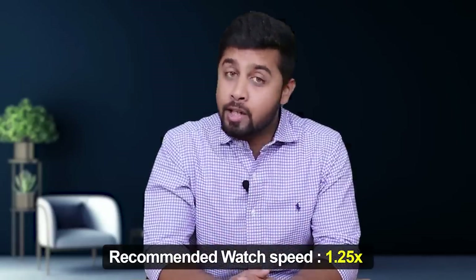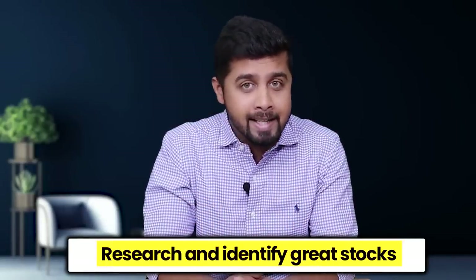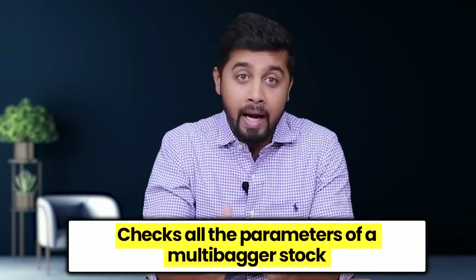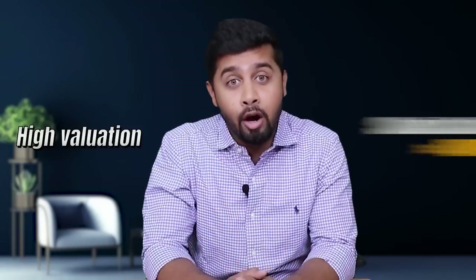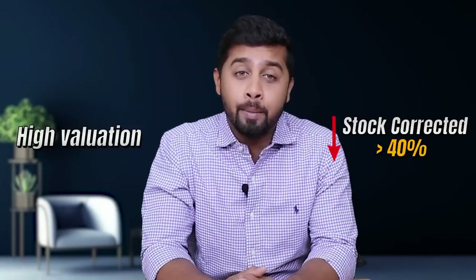Rather than wasting time overthinking about nifty levels, this falling market has created an opportunity to research and identify great stocks that can generate multi-bagger returns. Today I want to discuss the fundamentals of one such company that checks all the parameters of a multi-bagger stock. I wanted to discuss this company for a long time, but it has always traded at very high valuations due to its bright growth prospects. Now the stock has fallen more than 40%, so I thought it is the right time to discuss the business.